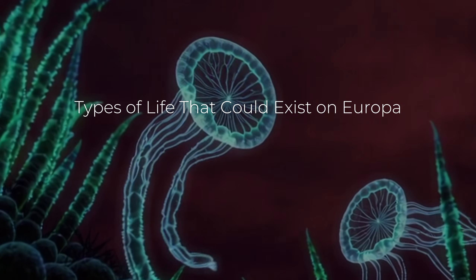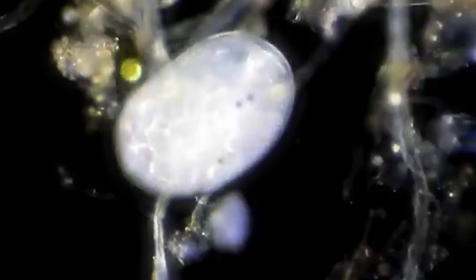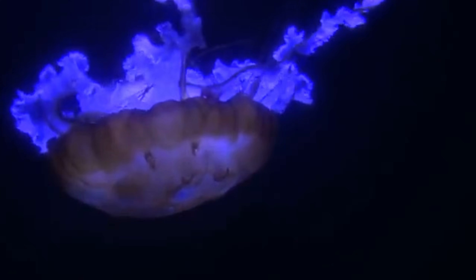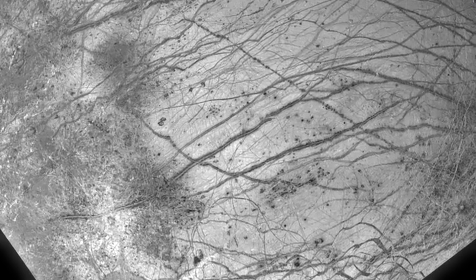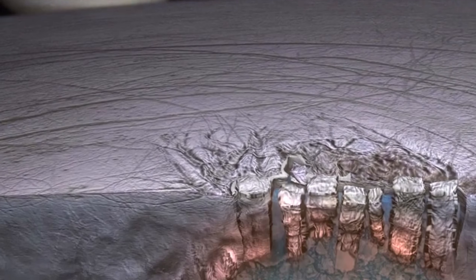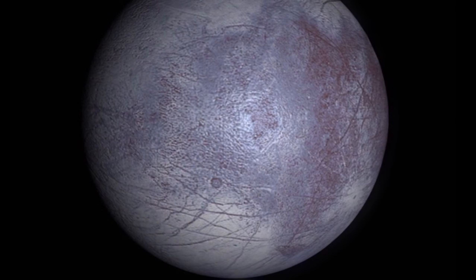Given the extreme conditions on Europa, scientists believe that if life exists, it is most likely to be microbial. Earth provides numerous examples of extremophiles — organisms that thrive in harsh environments such as deep-sea hydrothermal vents, acidic hot springs, and frozen environments. These organisms have adapted to life without sunlight, relying instead on chemical energy derived from the Earth's crust or the chemicals dissolved in water. On Europa, microbial life could similarly take advantage of the energy provided by hydrothermal vents or other chemical processes occurring in the subsurface ocean. Some scientists have speculated that the subsurface ocean could contain organic compounds and other chemicals which might serve as the building blocks for life — compounds that could form through reactions between water, minerals, and chemical energy from Europa's core.